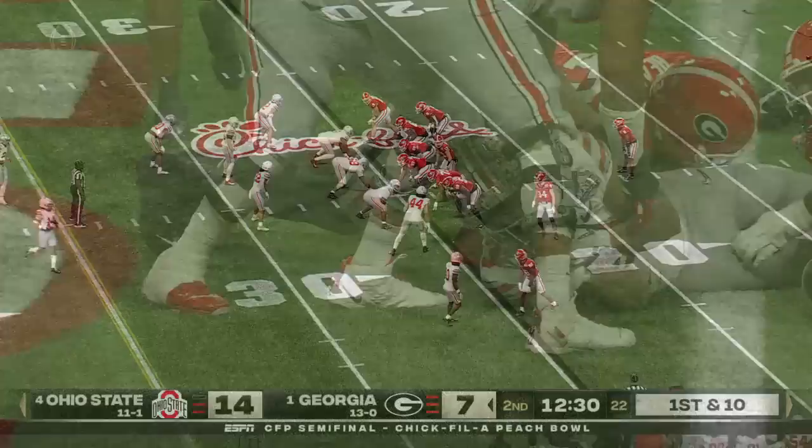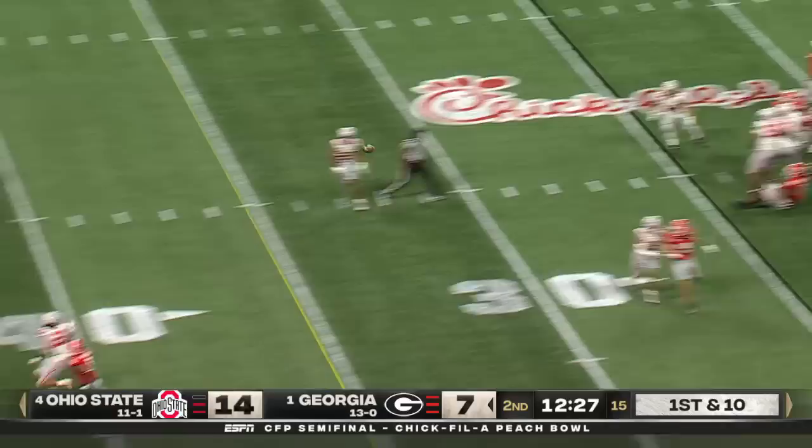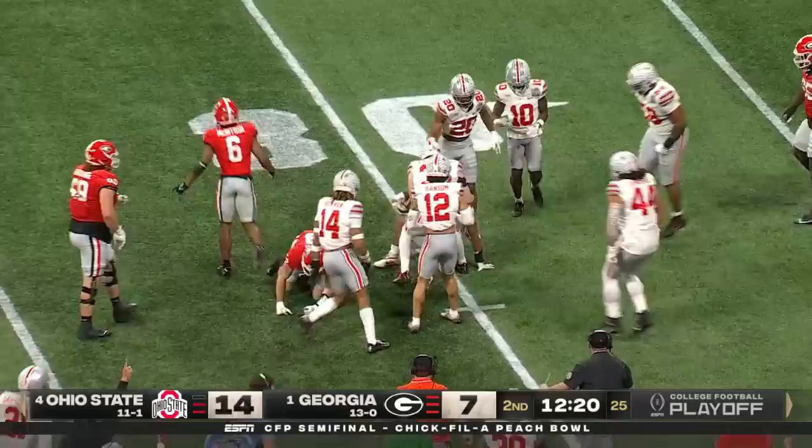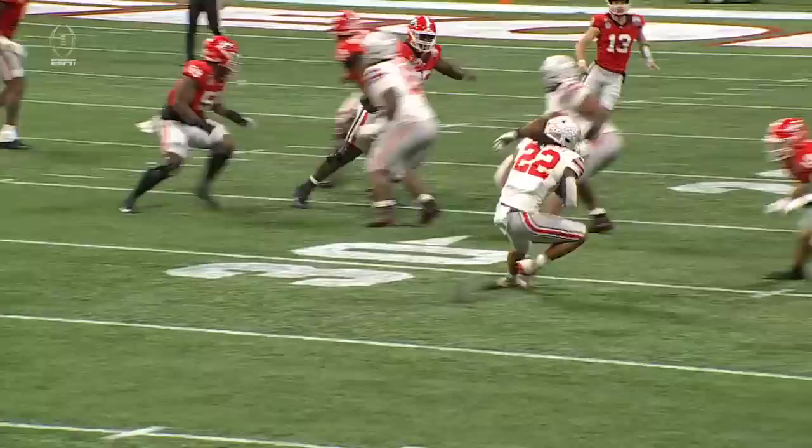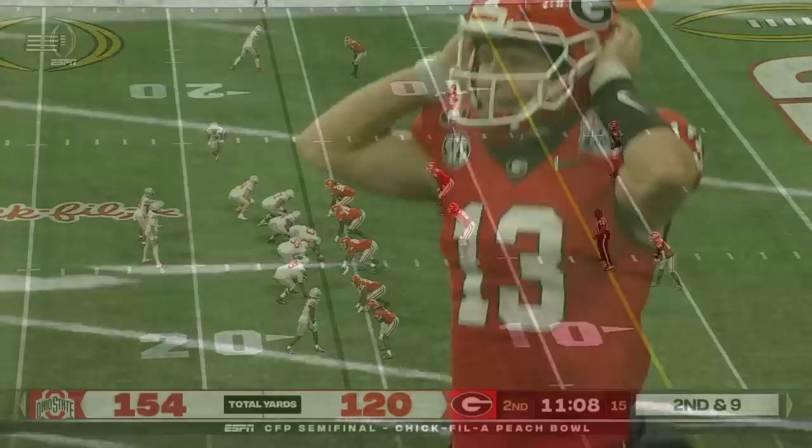McIntosh is the back, it's McConkie in motion. Bennett avoids the rush and delivers — but it's intercepted. He threw it right to Steele Chambers. The first bad decision by Bennett tonight and the first takeaway of this game. He anticipates this throw to Kenny McIntosh — and a rare mistake by Stetson Bennett to throw it into coverage.